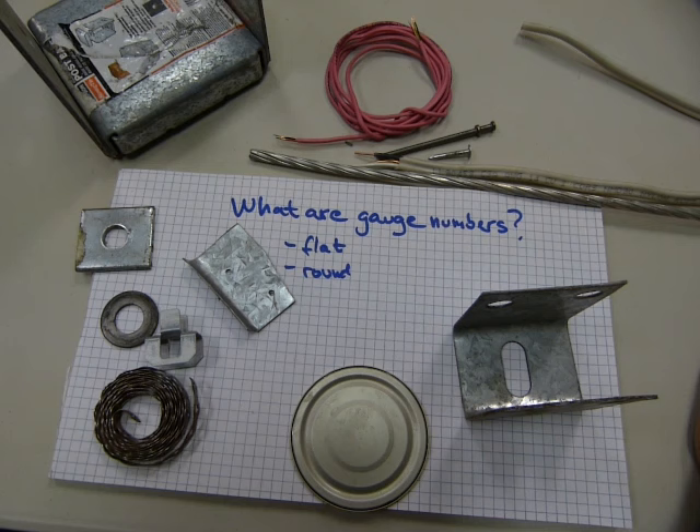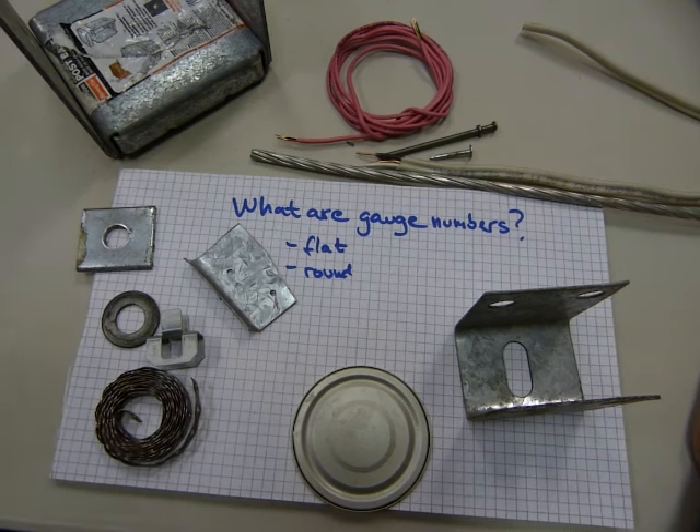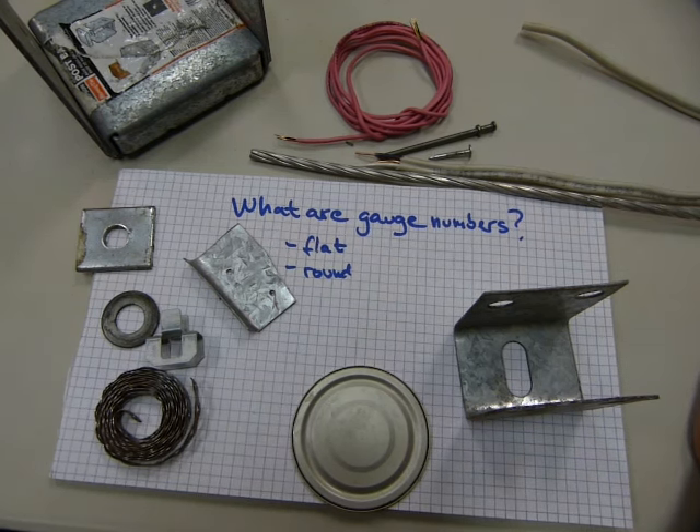Gauge numbers tell you the thickness of the metal, and where you can come across gauge numbers are flat products or round products.